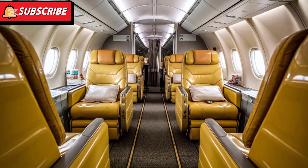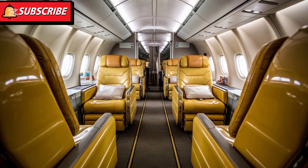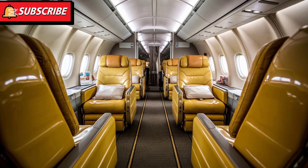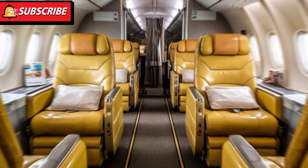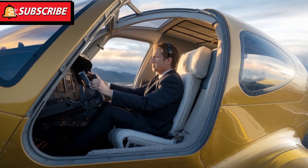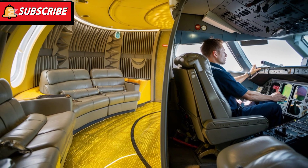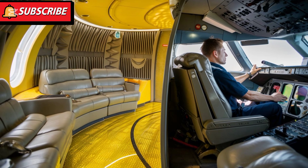The interior of the 2025 Cessna 172 has been refined with premium materials and thoughtful design. The seating is comfortable and spacious, accommodating up to four passengers. The cabin is equipped with improved sound insulation, ensuring a quieter ride. The ergonomically designed controls and adjustable seats make long flights more comfortable for pilots. With ample storage space and a modern design, the cabin is both practical and stylish.